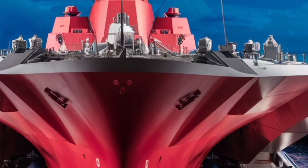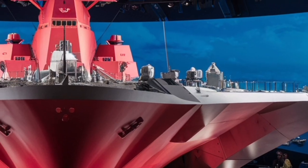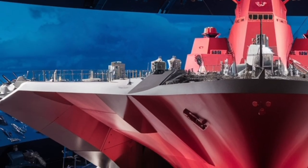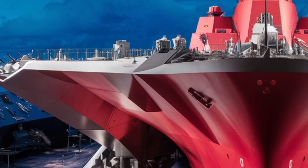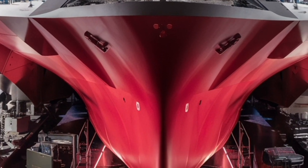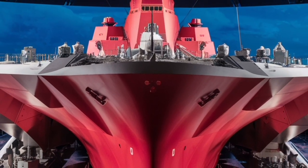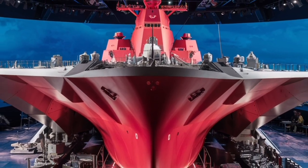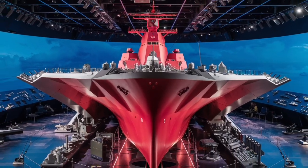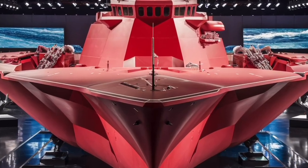However, the Zumwalt program has not been without controversy. Originally planned as a class of 32 ships, only three were ultimately built due to rising costs and shifting naval priorities. Each Zumwalt-class destroyer costs over $4 billion, making it one of the most expensive surface ships ever constructed. Despite these setbacks, the ship's groundbreaking technologies have influenced the design of future naval vessels and established new standards for stealth, automation, and power systems in the U.S. Navy.